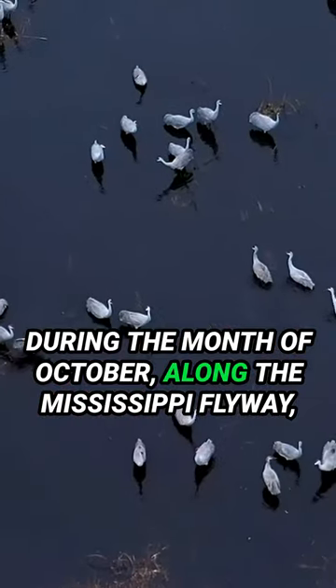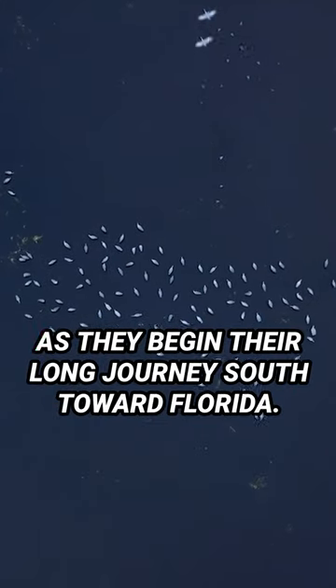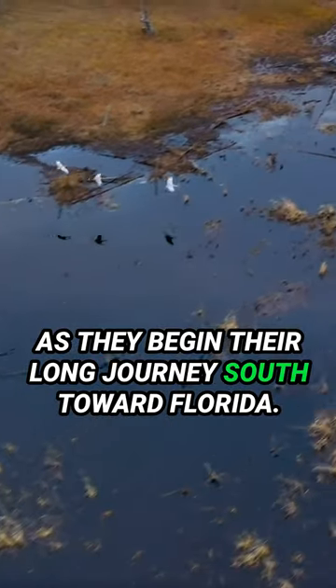During the month of October, along the Mississippi Flyway, sandhill cranes in the north form into flocks as they begin their long journey south toward Florida.